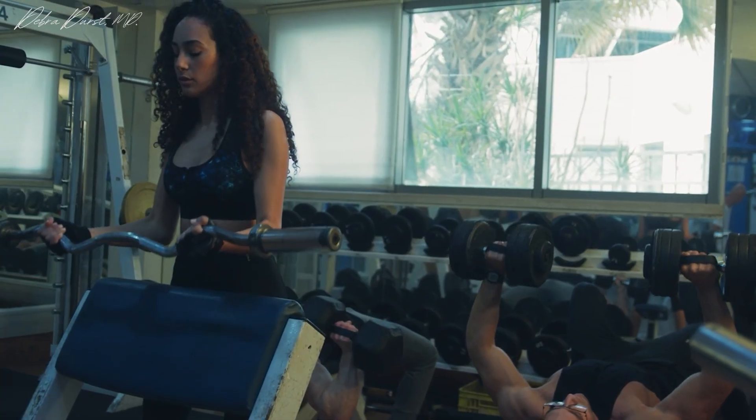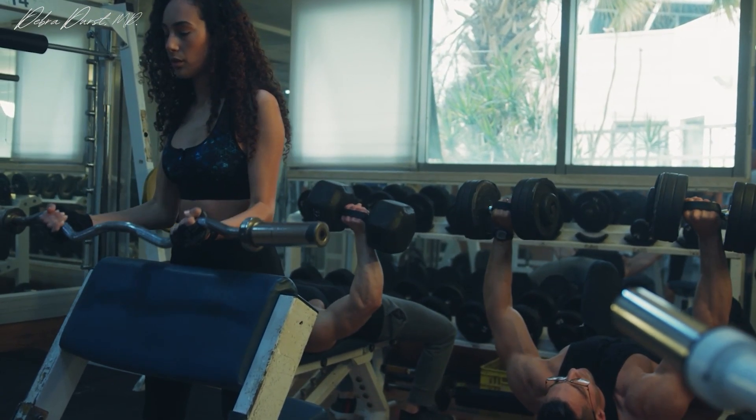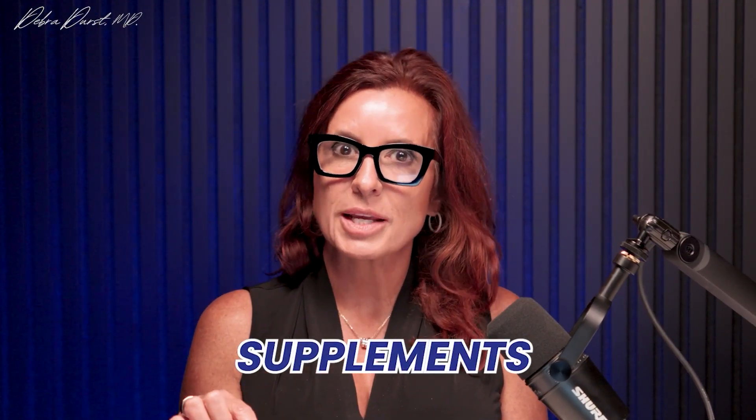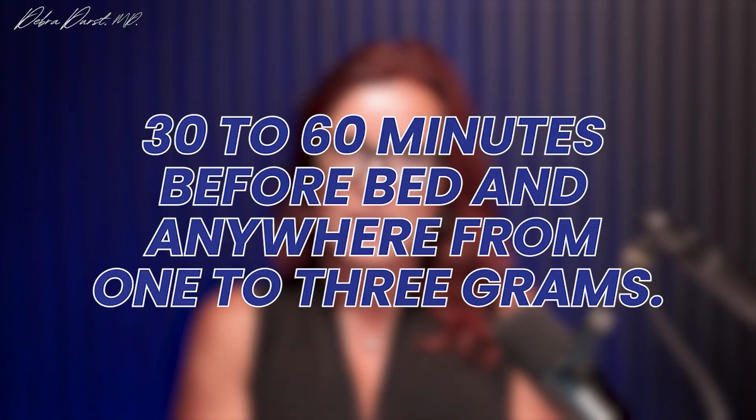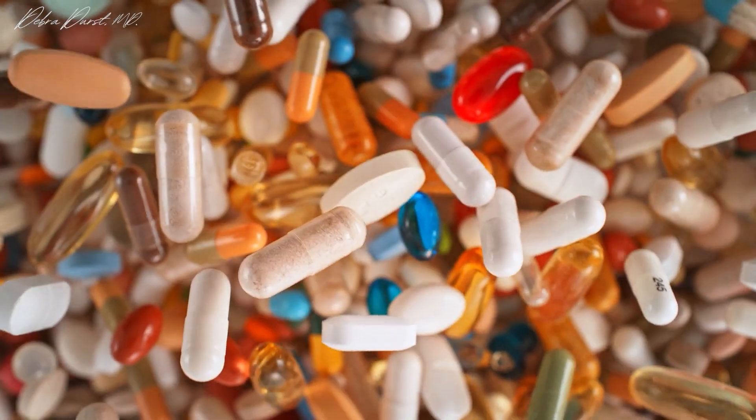It can also help with recovery after a good workout. There are lots of different formulations and brands — I'll link some supplements in the description. The dosage I recommend is 30 to 60 minutes before bed, anywhere from one to three grams. Start with one gram and titrate up to three if needed.